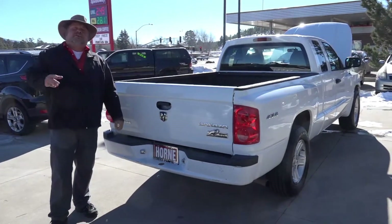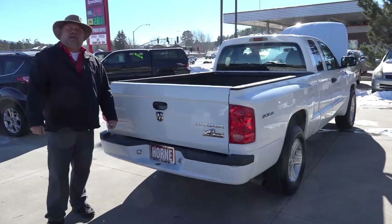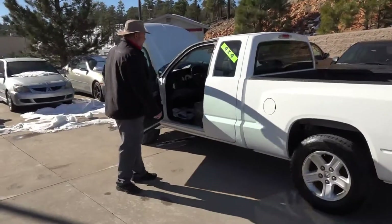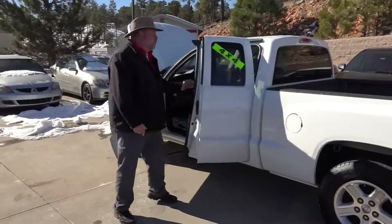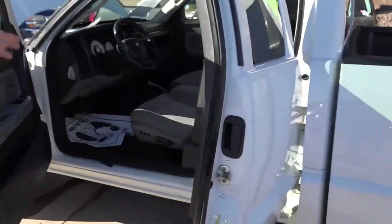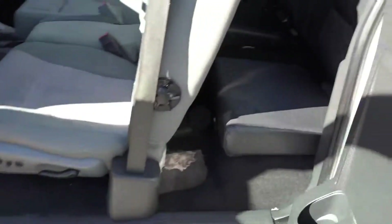We'll get you driving, get your finance, get your car delivered — whatever you need, we'll take care of you right here at Horn Motors. It's a great-looking truck — extended cab, quad cab. You open both doors up like this, you've got bucket seats in the front, fold-down console, jump seats in the back, four-wheel drive. Great vehicle, folks.